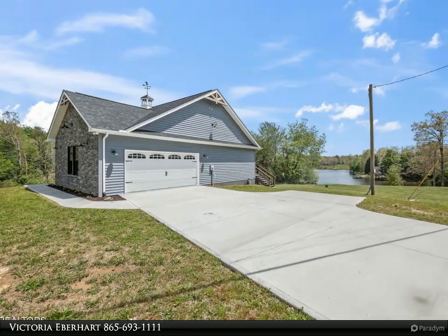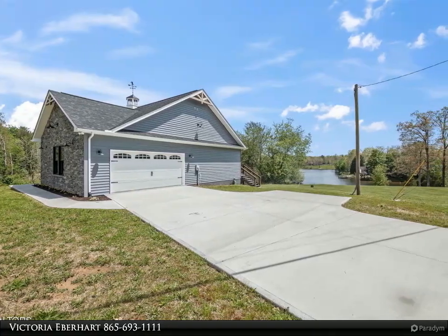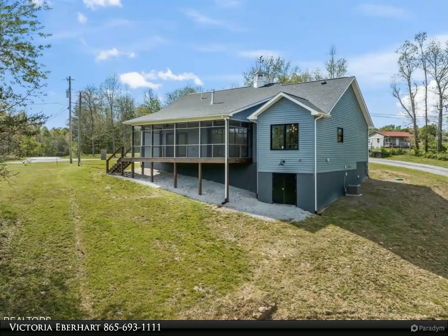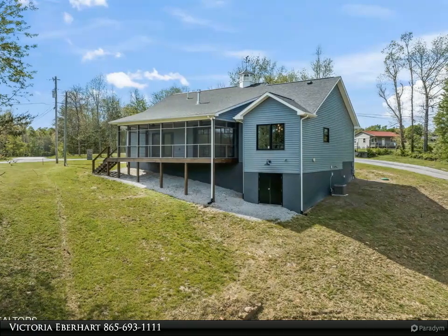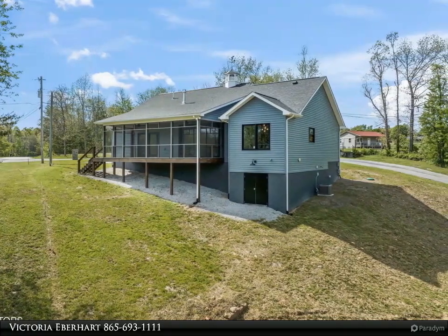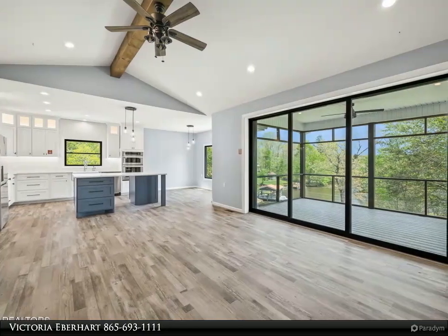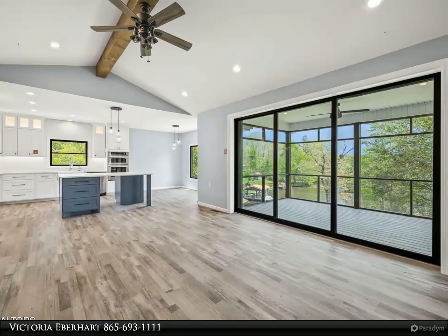Offering three bedrooms and two bathrooms, this property combines luxury, efficiency, and cutting-edge technology with unparalleled access to community amenities and natural beauty. As you step inside, discover a wealth of upscale features, including sleek black-on-black windows that enhance both the aesthetic and value of the home.